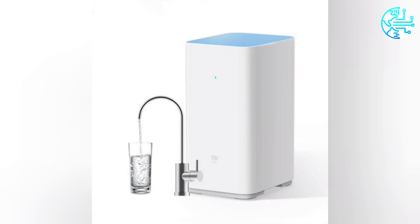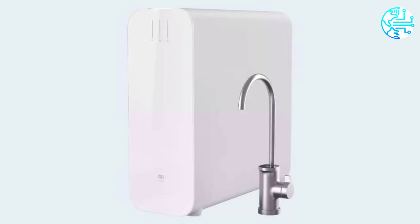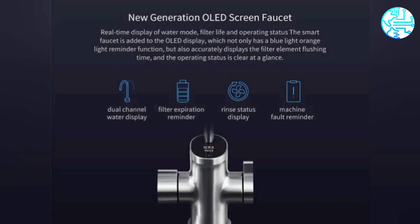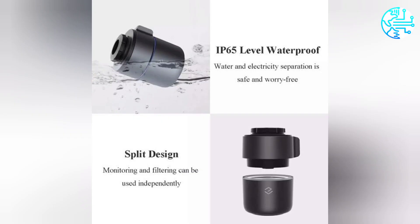ZMI has expanded its ecosystem range by introducing the Mi Water Purifier H1000G. The water purifier integrates double-row reverse osmosis filtration technology and has a stable 3-to-1 pure-to-waste water ratio. The company touts it to be the strongest in water purification capacity and fastest in water output.